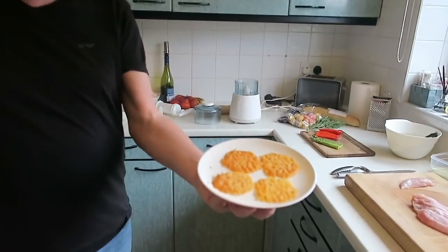Parmesan crisps — 180 degrees for 12 minutes — making perfect. Can I eat one?